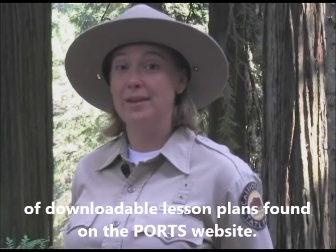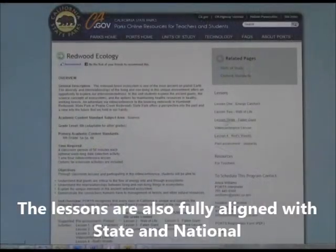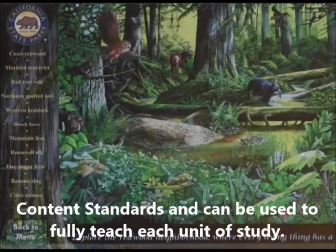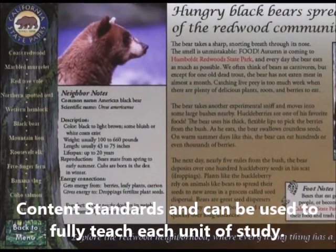Downloadable lesson plans are found on the PORTS website. The lessons are also fully aligned with state and national content standards and can be used to fully teach each unit of study.